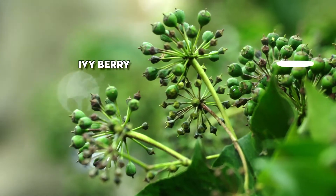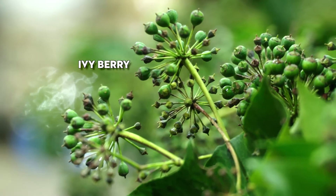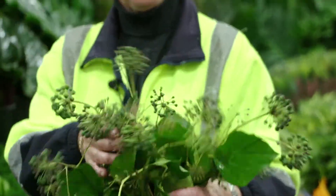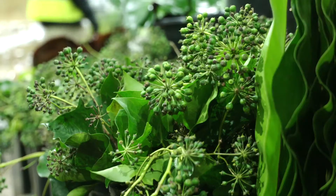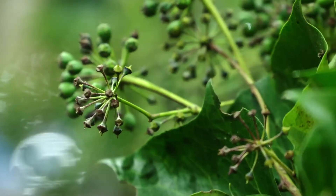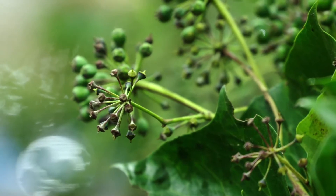We have ivy berry in season at the moment, and that's very pretty. It's an ivy berry — it's actually from the ivy leaf, and when it's growing its flower, it goes into a lovely berry. That's fantastic for all wedding work, anything a little structural, little posies or anything like that. It's lovely and will last you for a couple of weeks easily.